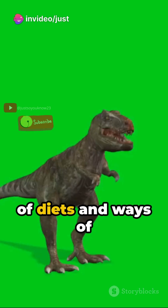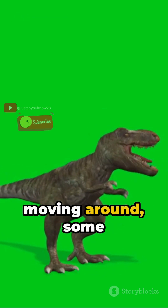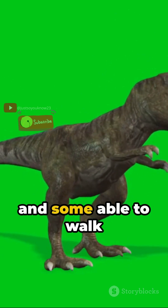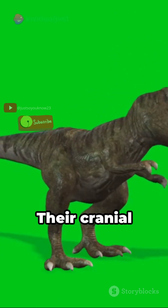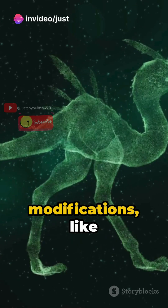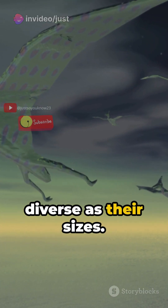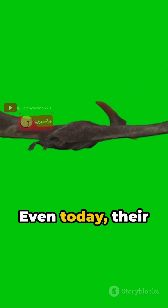They had a variety of diets and ways of moving around — some being herbivorous, others carnivorous, and some able to walk on two or four legs. Their cranial modifications, like horns and crests, and in some species bony armour, were as diverse as their sizes.